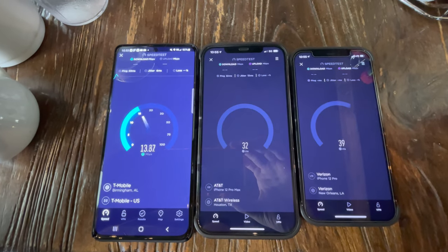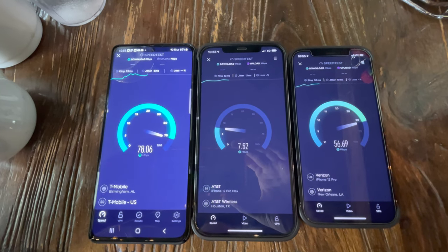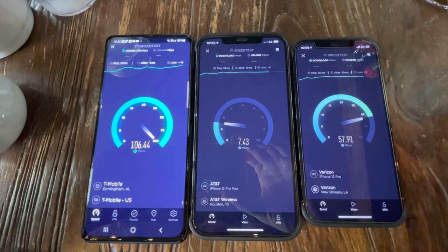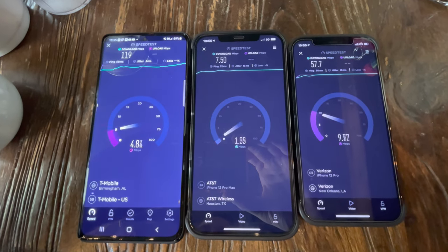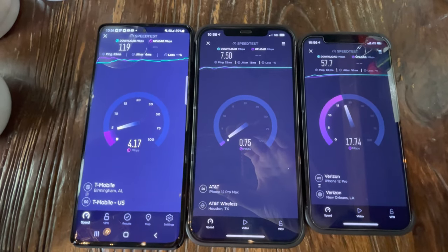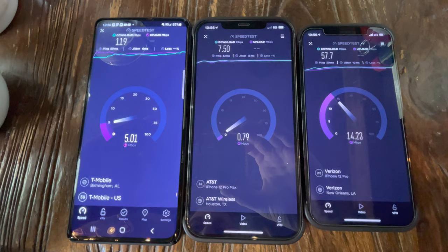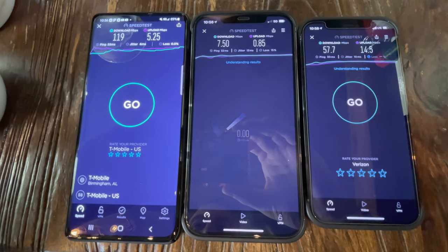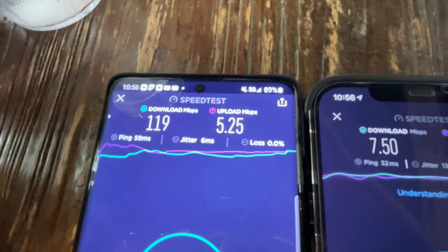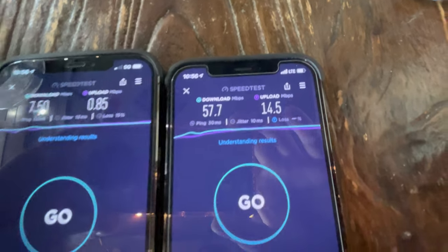All right guys, here we're at Monty's on the Square in New Orleans. On the left we have T-Mobile on their 5G network, in the middle AT&T on their 5G network, on the right Verizon on their LTE network. I was pretty surprised that Verizon did not have 5G in this area in the French Quarter. T-Mobile finishing at 119 download, 5.25 upload. AT&T 7.5 down, 0.85 up. And Verizon 57.7 down and 14.5 up.